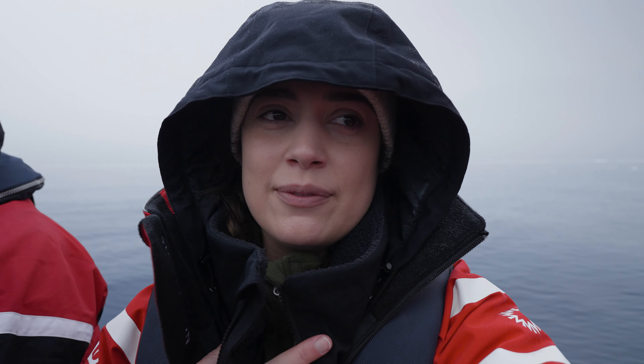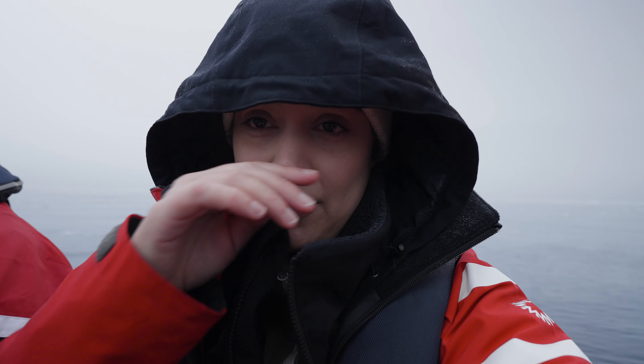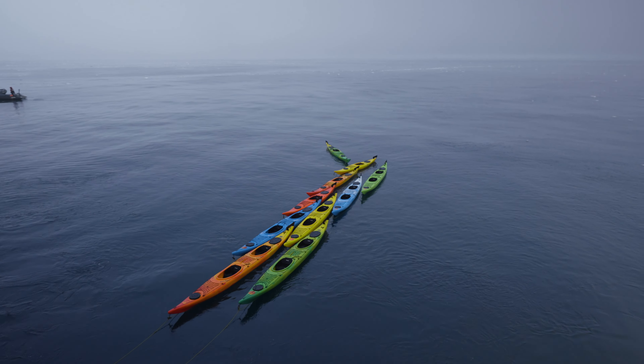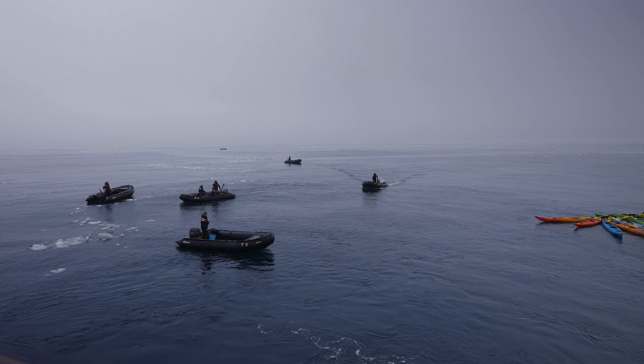We're going on our first zodiac of the day. It's a cruise and we're on the lookout for whales and penguins, and there's lots of birds here to photograph as well. I've got my hood on because it's currently raining a little bit. We had a change of plans — we were meant to do a zodiac landing but apparently the swell is a bit too dangerous, so we're going to do a zodiac cruise instead.